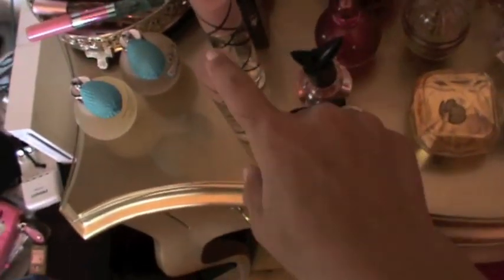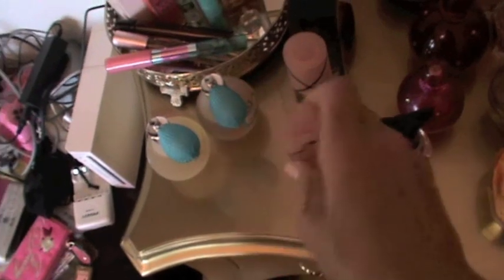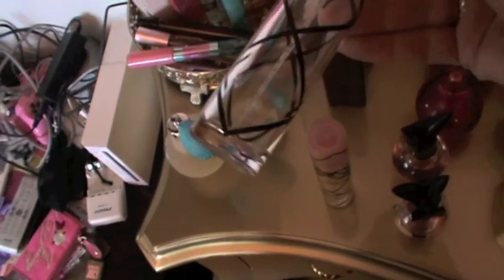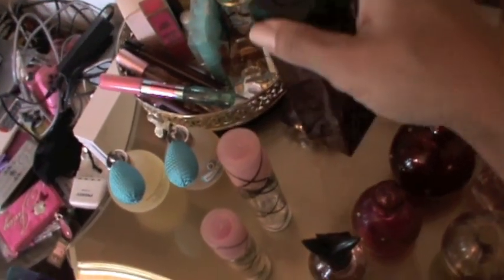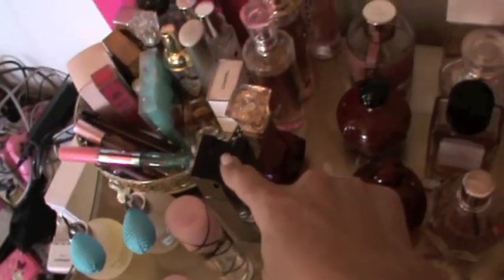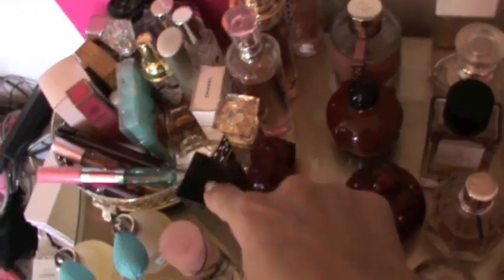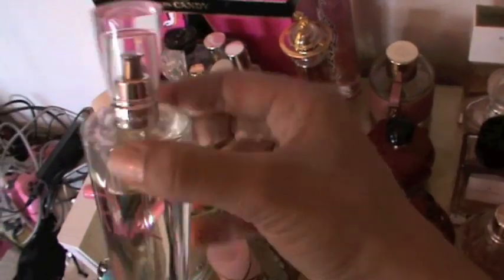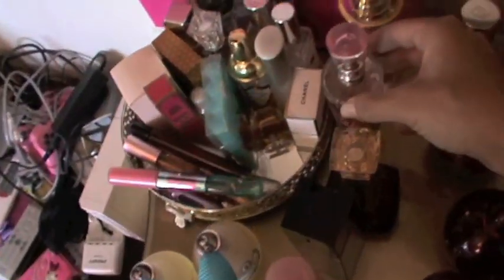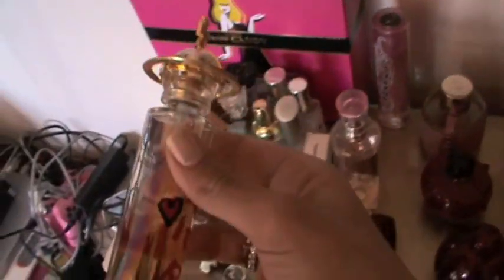Then I have two Pink Sugar perfumes — a small bottle and a big bottle, the small one is almost empty. Then I have Very Sexy Dare by Victoria's Secret — I used to really like it but for some reason I don't anymore. I have Heat by Beyoncé and I love this perfume.